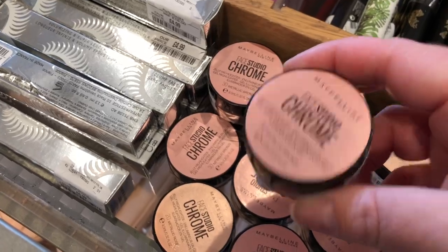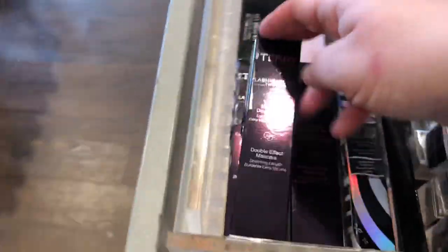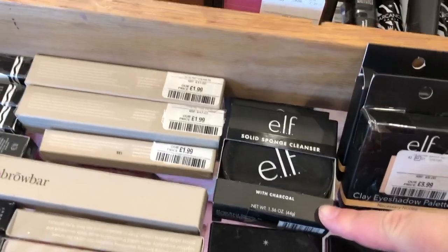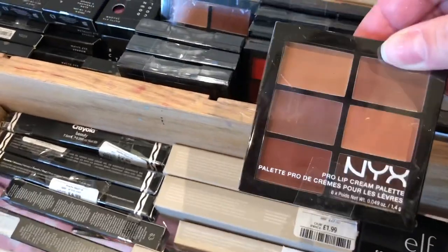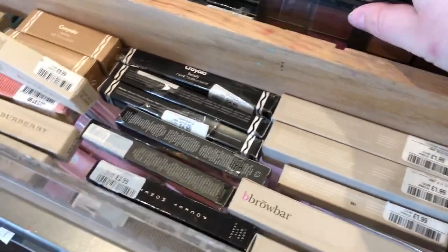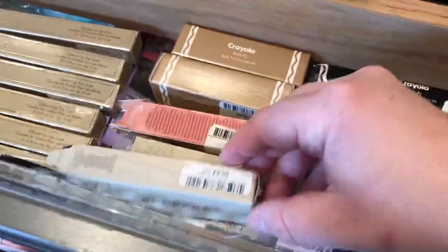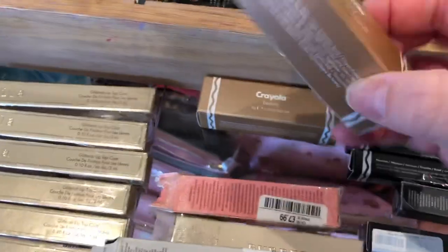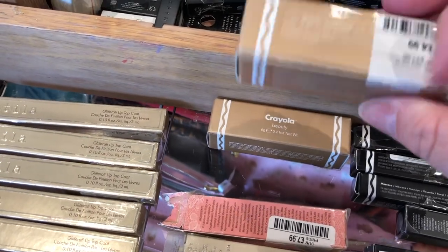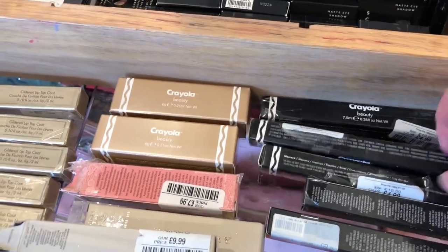Maybelline Face Studio chrome jelly highlighters. Bright Terry mascara. Some e.l.f. — what are these? Solid sponge cleaners. Oh look at these next lip kits — these are £6.99, they have three colours. Crayola Beauty — it's £4.99, shade Desert Sun, it's a highlighter. And there's Jimmy's eyeliner and mascara as well, in a very thin package.